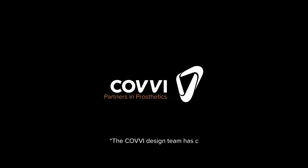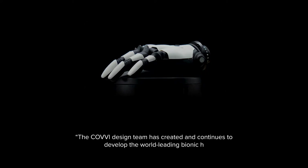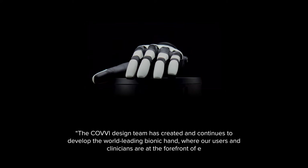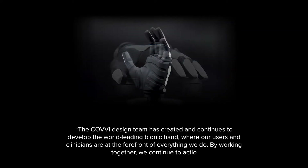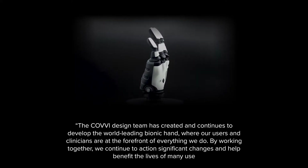The Covey design team has created and continues to develop the world's leading bionic hand, where our users and clinicians are at the forefront of everything we do. By working together, we continue to action significant changes and help benefit the lives of many users around the world.